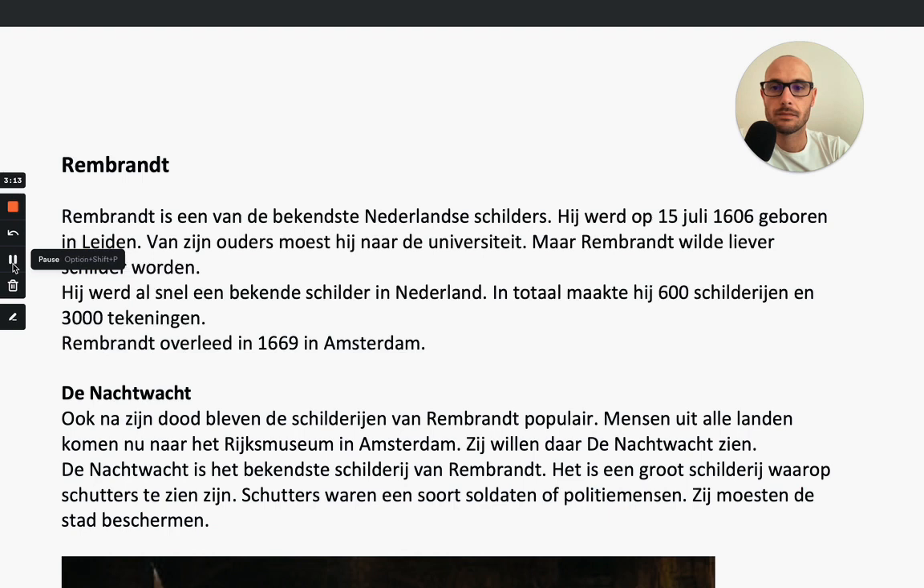Let's go for the text. The title is Rembrandt. Rembrandt is een van de bekendste Nederlandse schilders. Hij werd op 15 juli 1606 geboren in Leiden. Van zijn ouders moest hij naar de universiteit, maar Rembrandt wilde liever schilder worden. Hij werd al snel een bekende schilder in Nederland. In totaal maakte hij 600 schilderijen en 3000 tekeningen. Rembrandt overleed in 1669 in Amsterdam.